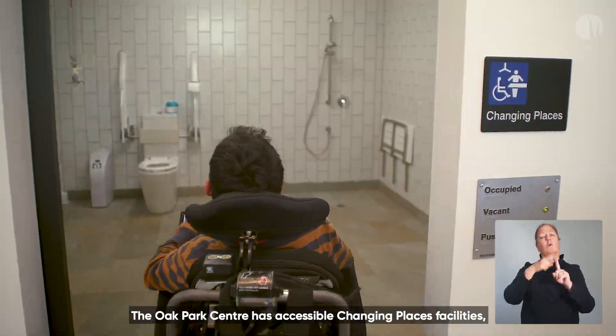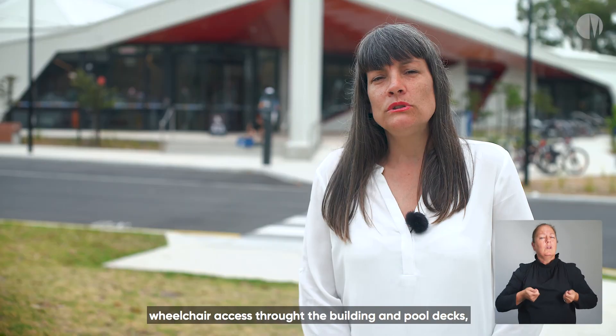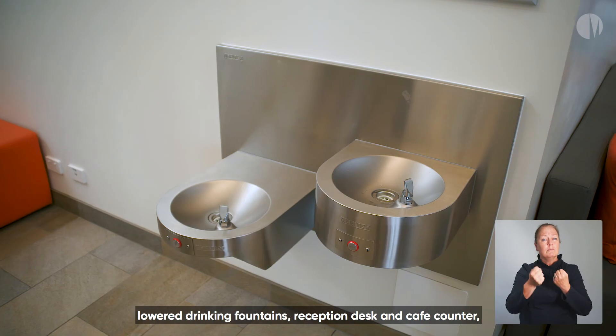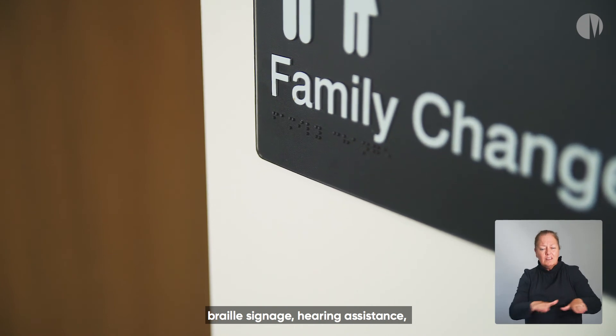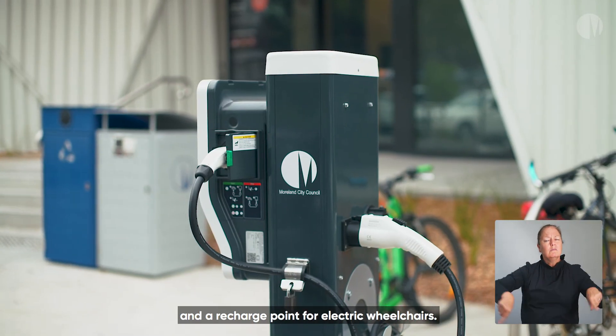The Oak Park Centre has accessible changing places facilities, wheelchair access throughout the building and pool decks, accessible gym equipment with large screens, lowered drinking fountains, reception desk and cafe counter, braille signage, hearing assistance, gender neutral change rooms and a recharge point for electric wheelchairs.